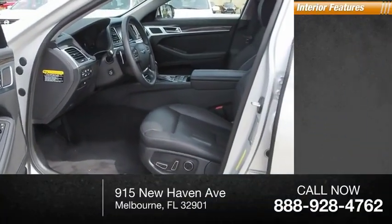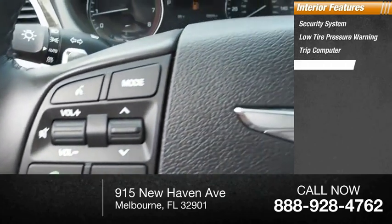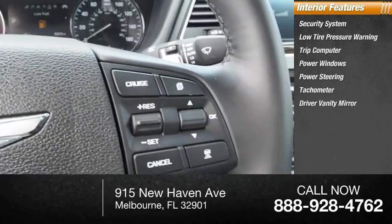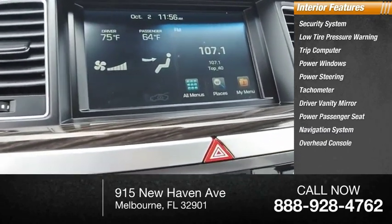Inside you'll find a security system, low-tire pressure warning, trip computer, power windows, power steering, tachometer, driver vanity mirror, power passenger seat, navigation system, and overhead console.